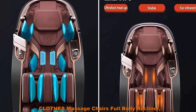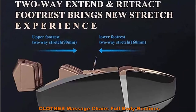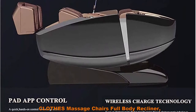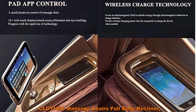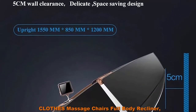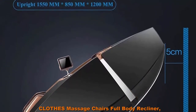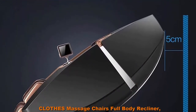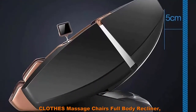Airbags placed over shoulders, arms, buttocks, legs and feet ease tension and relieve muscle fatigue. 3D Deep Fascia Massage Movement can penetrate into the deep muscle fascia; its new style curved arm design and precise monitoring technology can effectively fit the curve of the human back. Complete acupressure, kneading, percussion and other massage techniques.